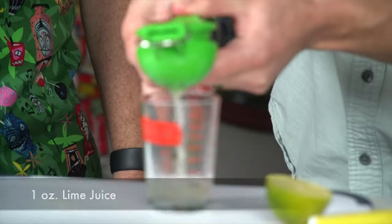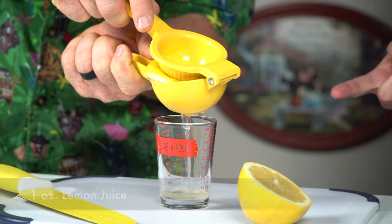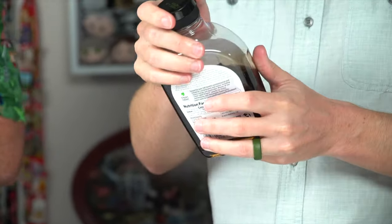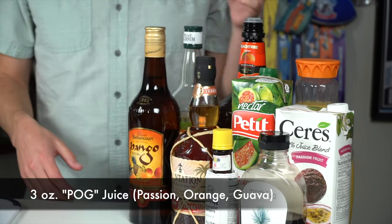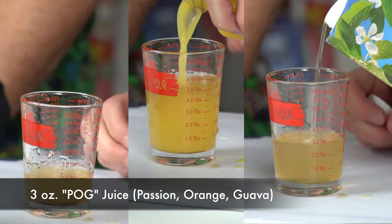Of the huge list of ingredients we have here, we're going to start with our lime and lemon juices — basically one ounce of lime and one ounce of lemon. Next we're moving on to sweetness: three ounces of agave nectar as per the recipe we found online. Then three ounces of falernum. After that, three ounces of POG juice — passion fruit, orange, and guava.